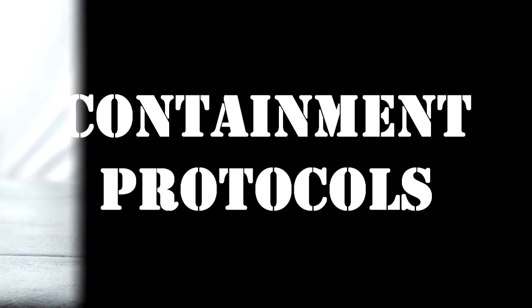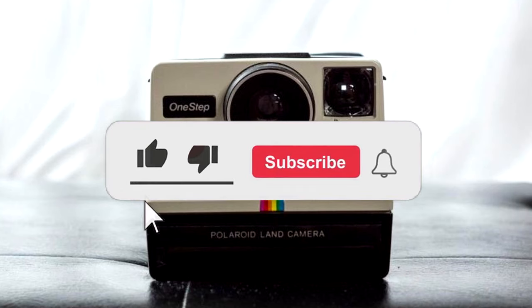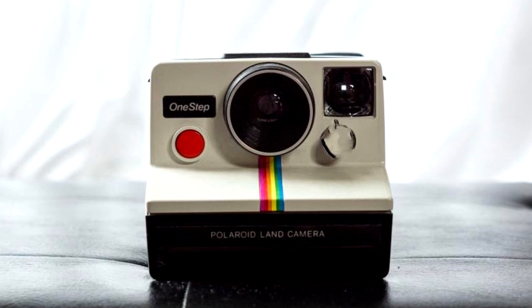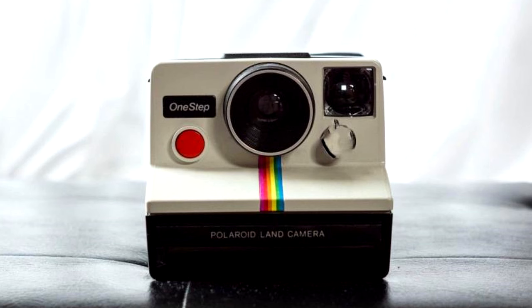Containment Protocols: RPC-268 is currently uncontained following a containment breach on December 10, 2017, and is believed to be in the possession of POI-268-2. As such, recovery of RPC-268 is considered a high priority. In the case of a possible sighting of RPC-268 or POI-268-2, contact the nearest available dispatch center. Direct confrontation with POI-268-2 is not permitted without the approval of Level 4 personnel or higher.